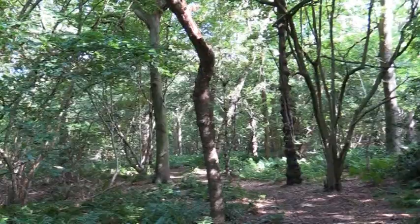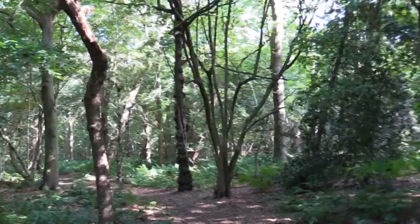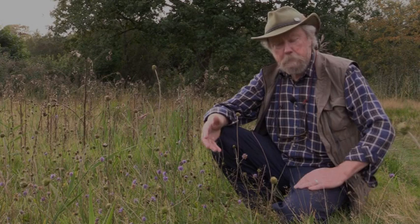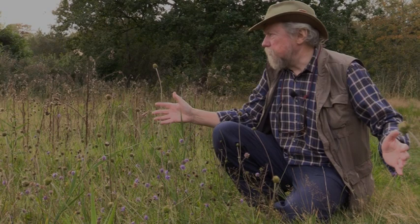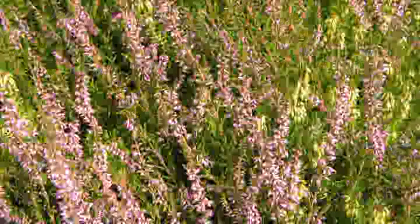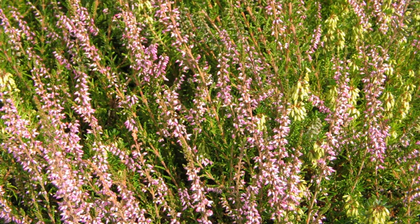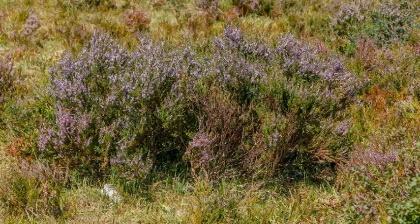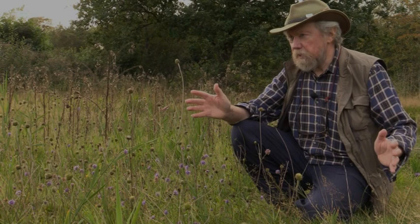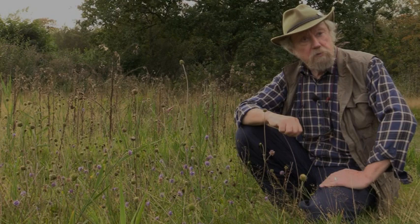I'm now in one of the meadow areas in the reserve. Quite a lot of the reserve is covered by broad-leaved and Scots pine plantation — lots of lime, lots of Scots pine. But there are areas within the reserve which have been transformed into these lovely meadows. You can see in front of me some remnants of the original vegetation — this is heather, Calluna — and it's likely that all this area was once lowland heath. These little patches of heather are probably remnants of the original heathland vegetation. A lot of the other plants here have been seeded by the society over the years.